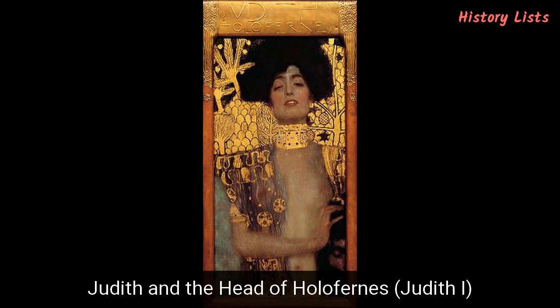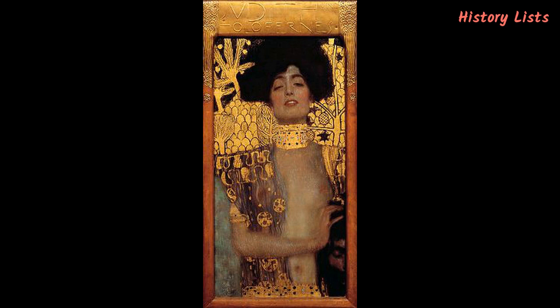Also called Judith I, Judith and the Head of Holofernes is an 84 x 42 cm oil painting which, as its name reveals, depicts the biblical widow Judith holding the head of the Assyrian general Holofernes. The beautiful Hebrew widow entered the enemy camp to seduce the general and gain his trust, with the aim of killing him as soon as the opportunity arose. One night Holofernes gets dead drunk, and the beautiful widow takes the opportunity to decapitate him, helping the Israelites defeat the invader. The painting, completed in 1901, is today on display in the Österreichische Galerie Belvedere in Vienna, Austria.